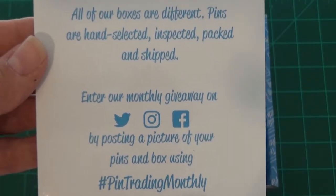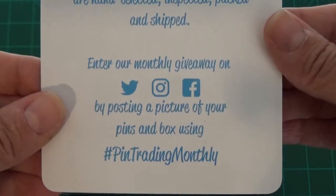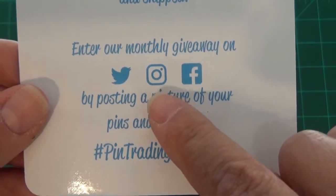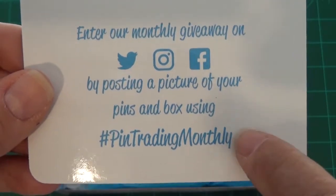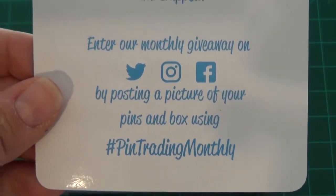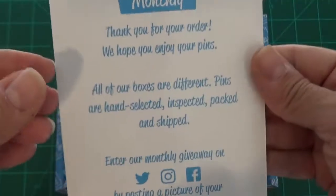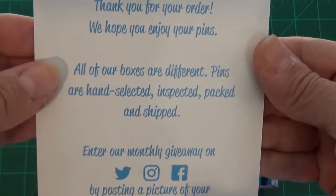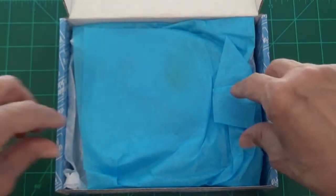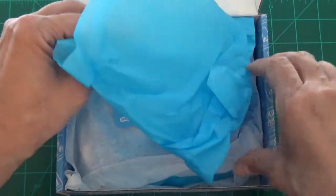This is a subscription that I personally purchase and pay for, so it's not sponsored by Pin Trading Monthly. I checked some of the images other pin collectors that receive Pin Trading Monthly have posted on Instagram, and yes, they received a different variety of pins than I have — so that statement about each of the boxes being different is a very true and valid statement.